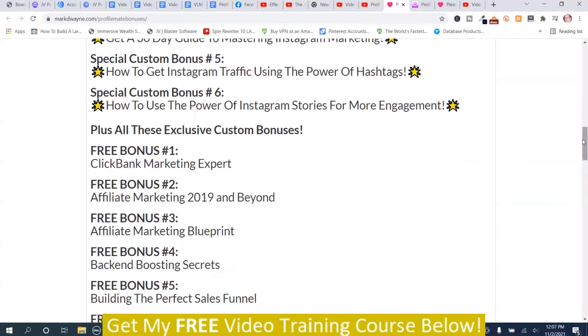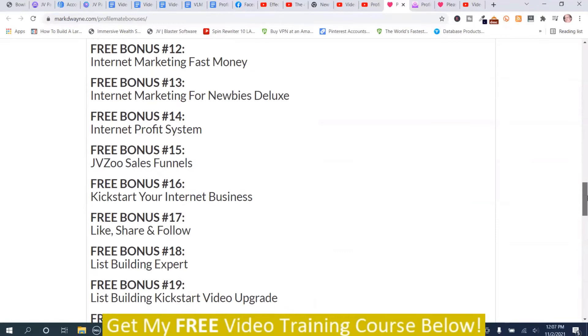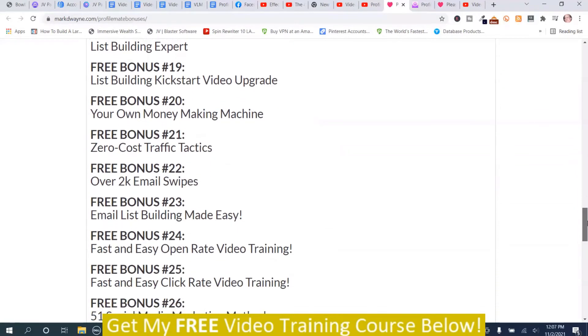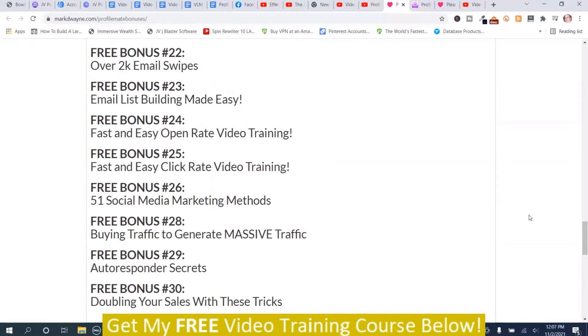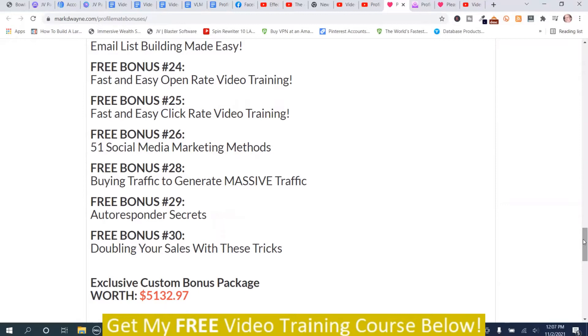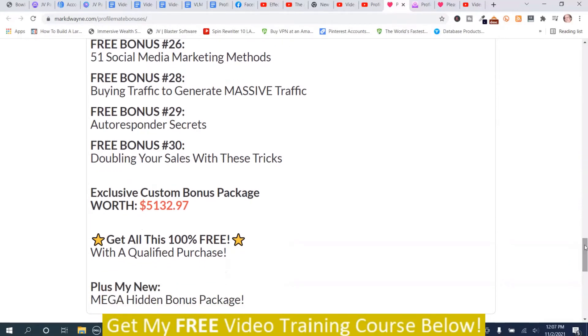You get those, plus you get all these. Feel free to pause the video anytime if you want to take a better look. From here up is 30 bonuses, plus those first six, making 36 bonuses total. If I was going to sell you these, I would sell them for $5,132.97 — but you get them 100% free with a qualified purchase. And not only that, you get my new mega hidden bonus package, making the total worth well more than that.